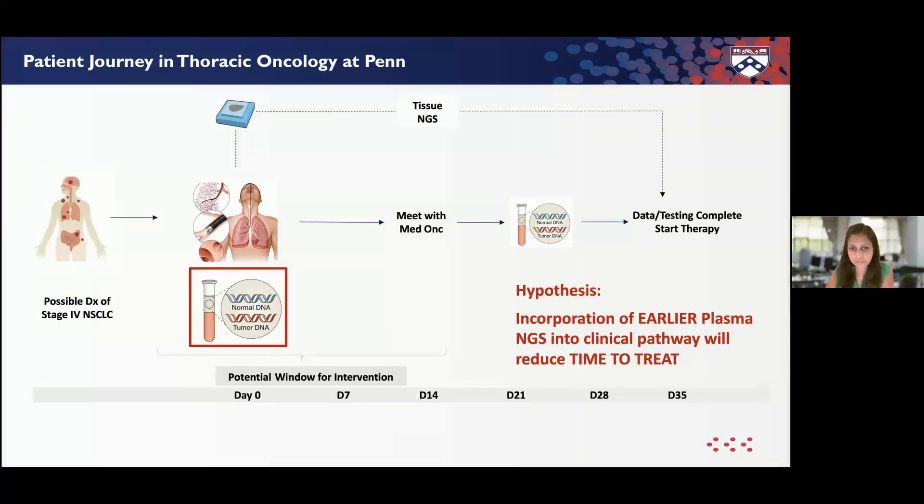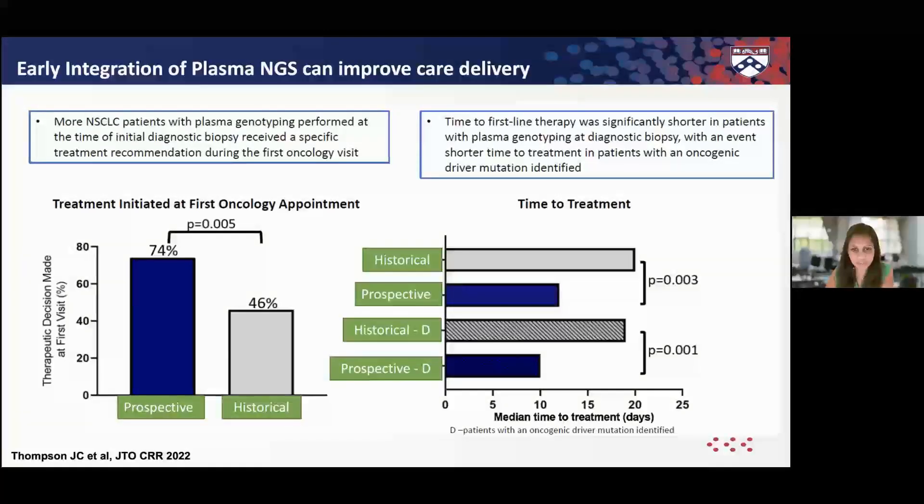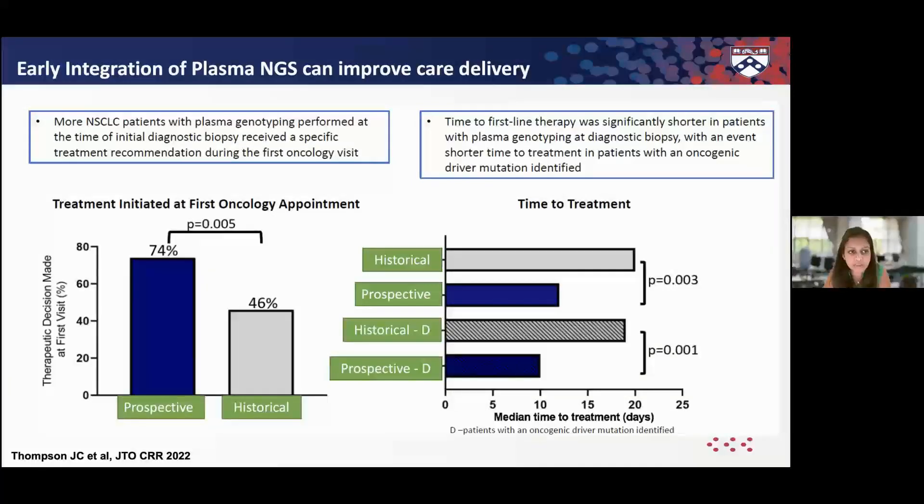One strategy was moving the front door — incorporating liquid biopsy at the time of diagnostic biopsy — to improve our ability to treat patients in a timely fashion. We drew a Guardant blood draw at the same time as diagnostic biopsy for patients with suspected non-small cell lung cancer. About 74% of these patients could get a treatment recommendation at their first oncology appointment, and time to treatment was about 10 to 12 days, even less than 10 days for patients with a driver alteration.